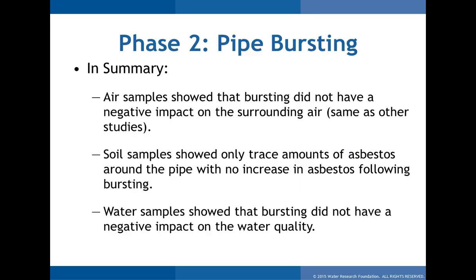Overall summary for pipe bursting: we know pipe bursting is an applicable technology for rehab. Air sampling showed no negative impact on surrounding air. Soil sampling showed only trace amounts of asbestos before and after — really nothing to worry about based on the data. The retrospective sample from a pipe burst five years prior also showed no issue. On water samples, asbestos didn't go up. Technically it went down, though we're not sure if that was due to the rehab or a pre-existing condition of the pipe.